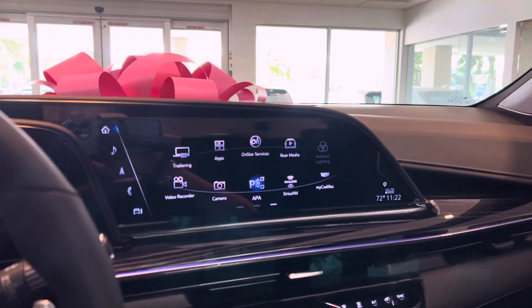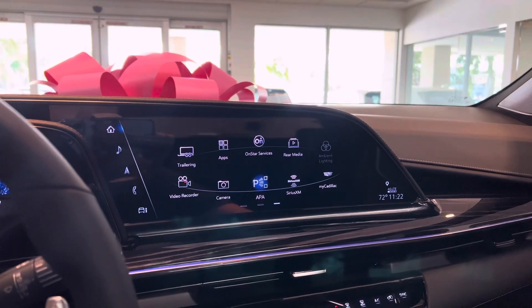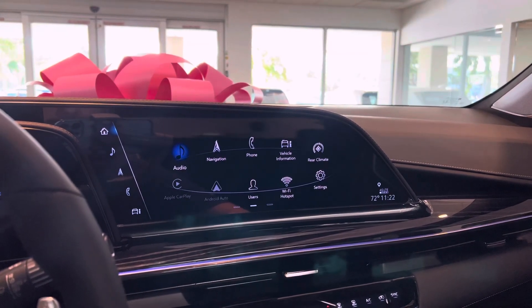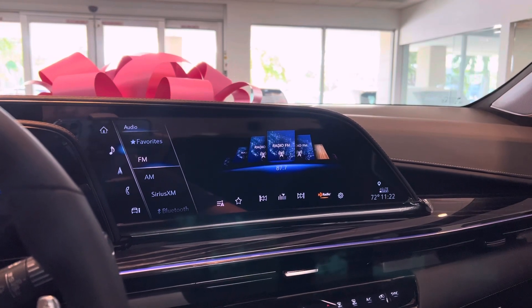This car also has a video recorder, and it can park itself if needed. The car needs to be on and in drive or reverse to activate it, but it can park perpendicular or parallel, to the right side or the left side.